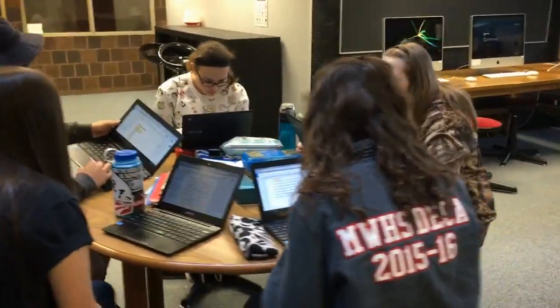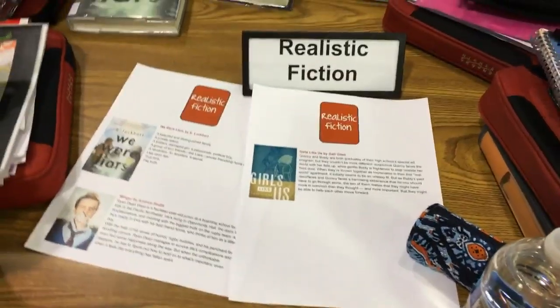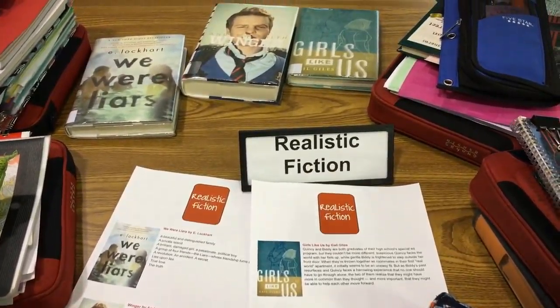In Honors English 9 this past unit, I tried something a little bit different. I put the students into groups according to their chosen favorite literary genre, and within those groups they had to read The House on Mango Street together. They are also doing independent reading within their chosen literary genre and a creative writing project where they write a group of short stories within their favorite literary genre.